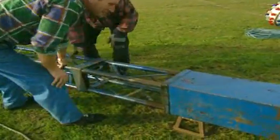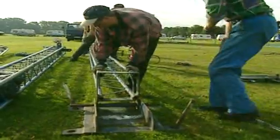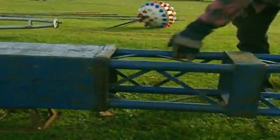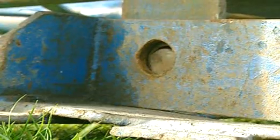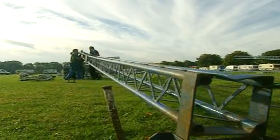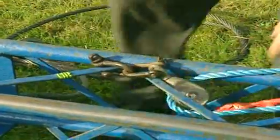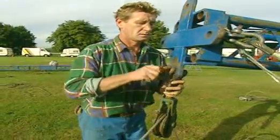Next, they need to construct the main frame, which is made of four king poles. A large pin holds each king pole to the ground. Pulleys and ropes are then attached to the top, which help the crew get the four massive poles into their final position.